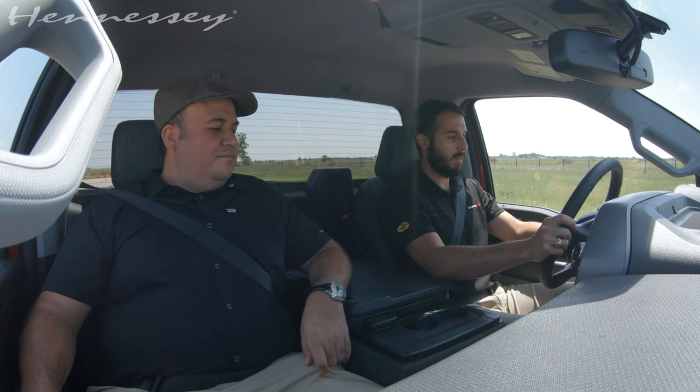Pretty good. It's fun a lot. But it's good. Okay, let's try four-wheel drive.